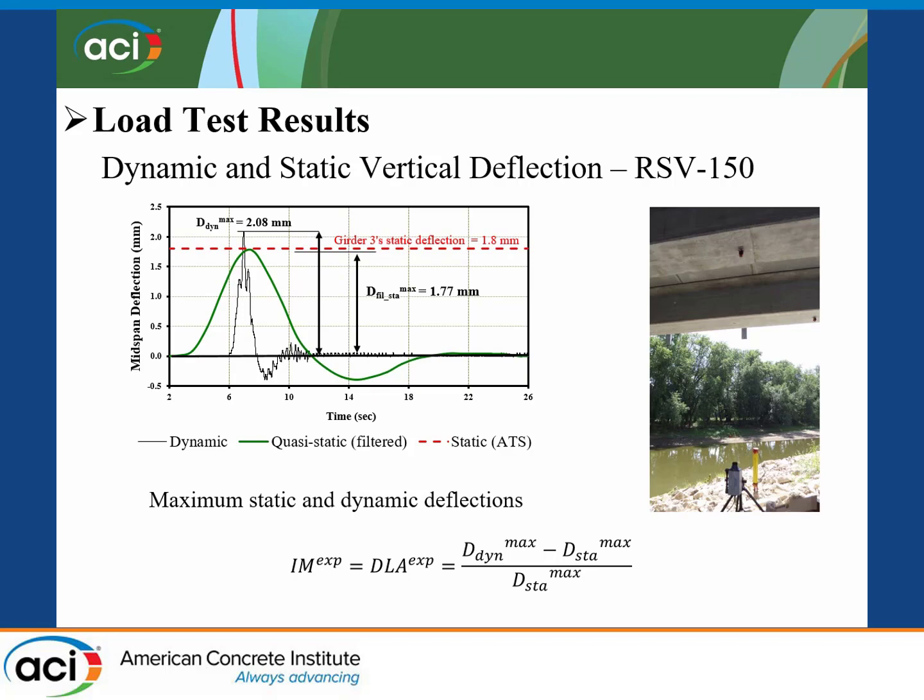With the total station, it's just one point and it takes about one minute to collect one point with all three readings. With the laser vibrometer, we can use a sampling rate of up to 100,000 hertz. The challenge is that for span two with water under it, it's difficult to shoot vertically with the vibrometer. One advantage is that you can collect a lot of data from daily traffic very rapidly and then do filtering and look at the data from that.